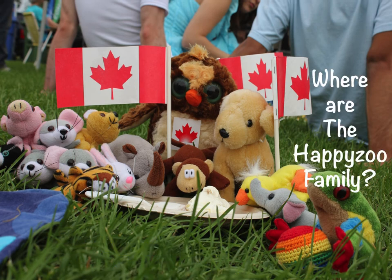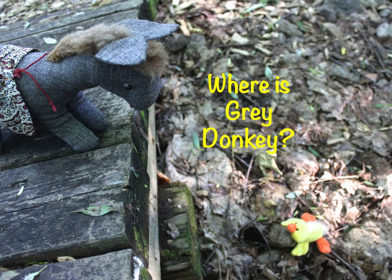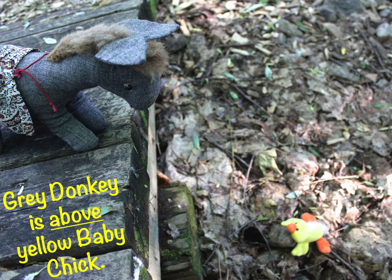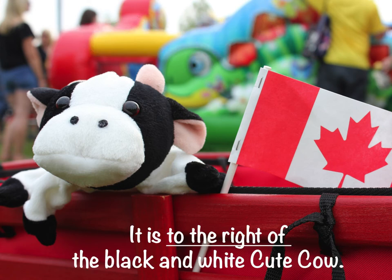Where are the Happy Zoo Family? They are on the green grass. Where is gray donkey? Gray donkey is above yellow baby chick. Where is the red and white Canadian flag? It is to the right of the black and white cute cow.